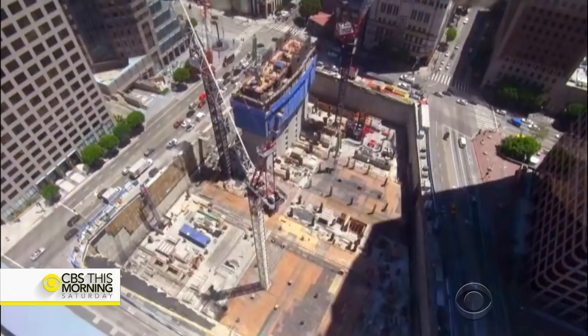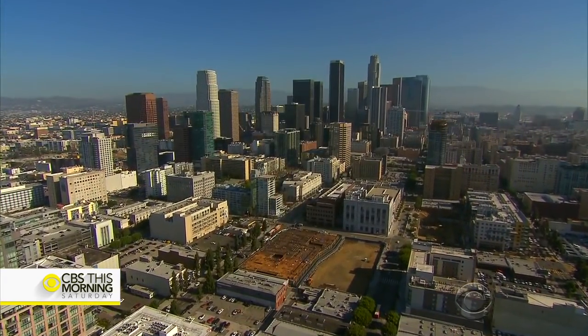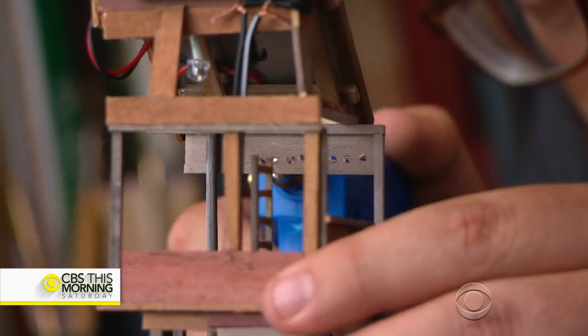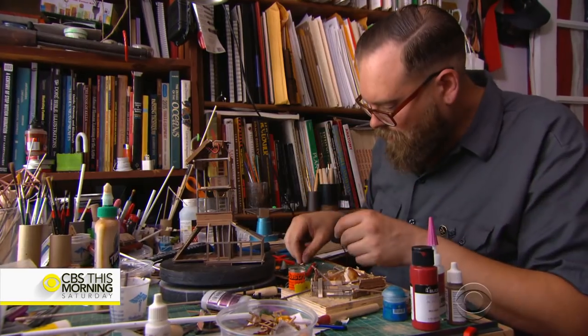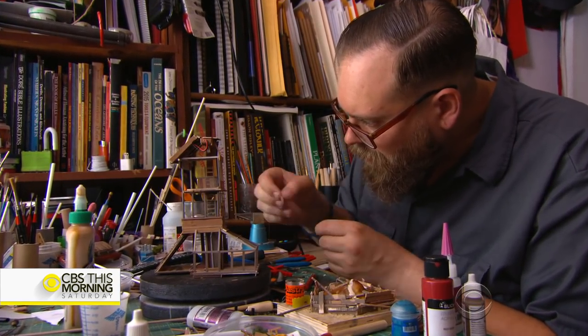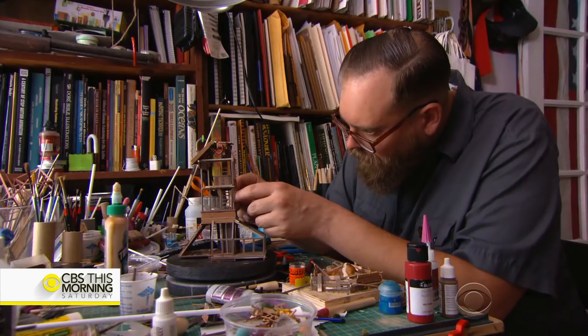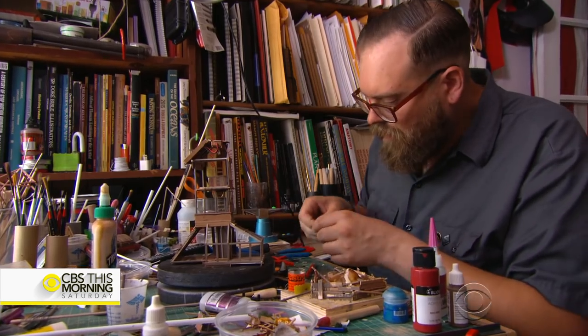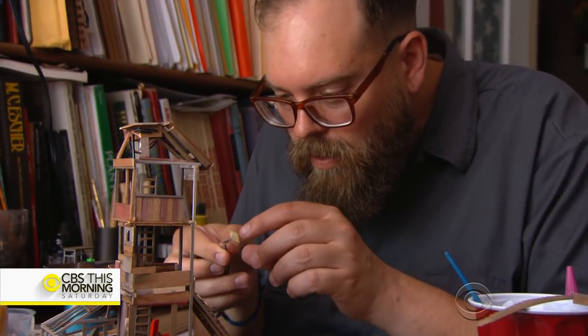A few minutes drive north of the blooming skyscrapers in downtown Los Angeles is another construction site with lots of wood but no blueprints. Jed Voltz is the architect, foreman, and interior designer. 'I am an incurable dreamer — everything's imagination to me.' Voltz is six foot seven, living in his own little world. He's a master of miniatures, crafting intricate tree houses from his home in Silver Lake.